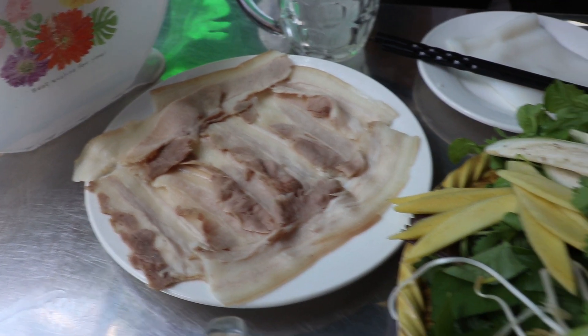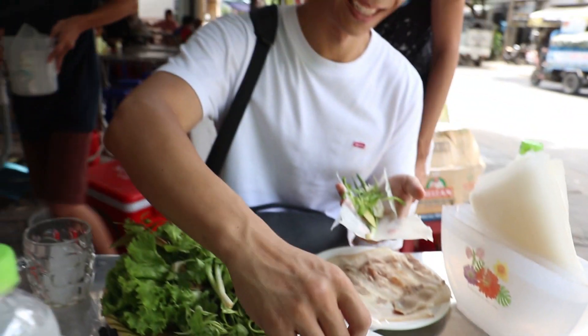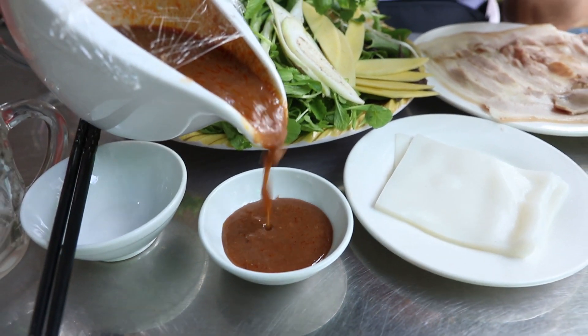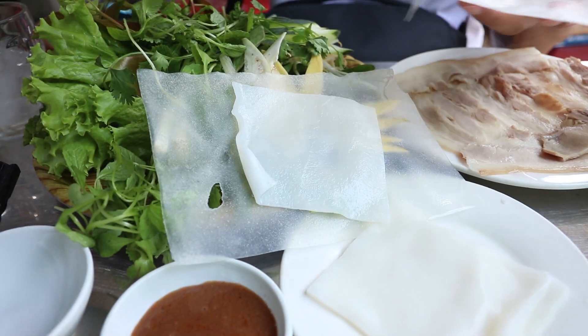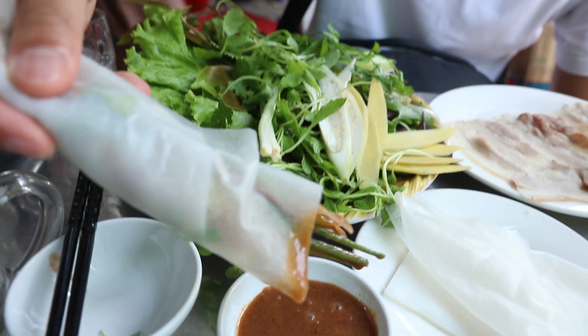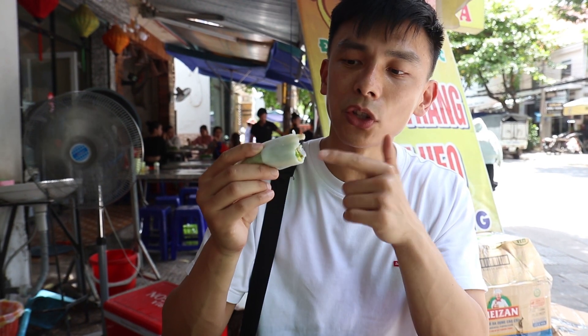Our next spot serves Banh Trang Cuon Thit Heo, something I've wanted to try for a very long time and something I needed help from locals to figure out how to eat. The correct way: pour your shrimp paste first, dunk the big crispy rice paper in water to soften it, then place a small piece of soft rice paper in the middle, add the veggies, and add meat on top. Compact it all into a spring roll and dip and eat. That sauce has so much shrimpy flavor, counterbalanced by all the freshness inside the wrap — this is delicious!